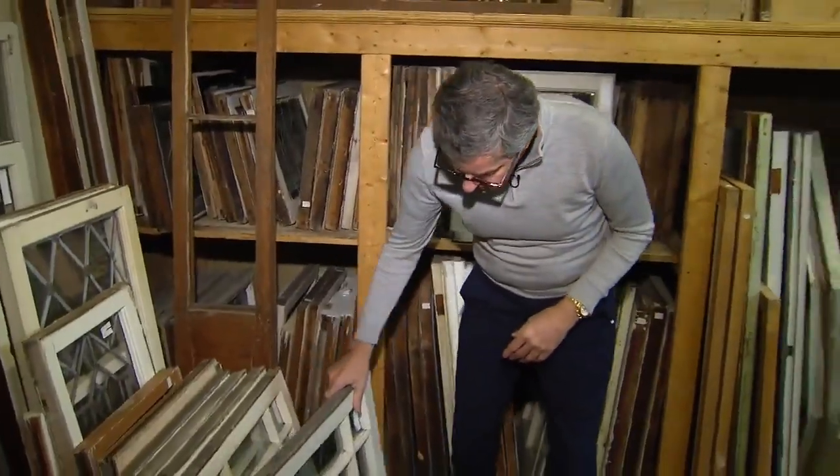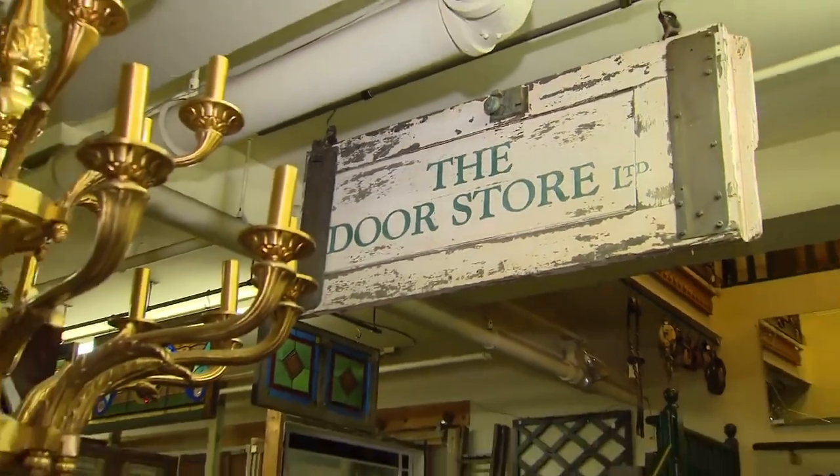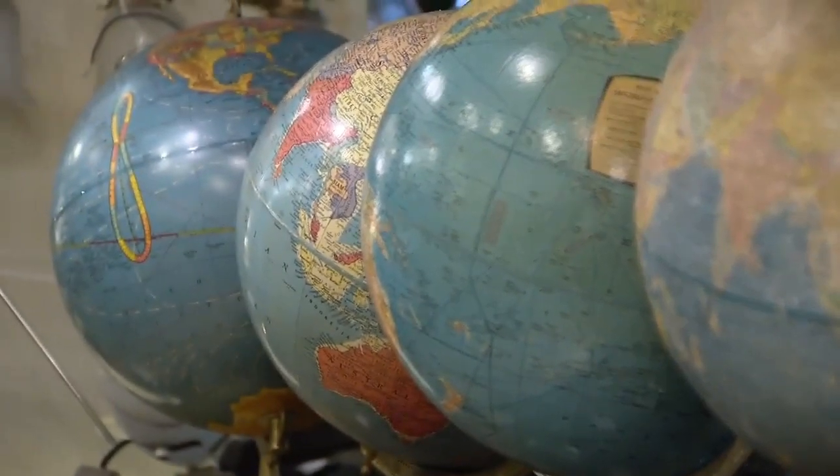When you're building or renovating a house, don't think about buying all new materials. Think about architectural salvage. Here I'm at the Door Store, one of my favourite stores, and they have everything you could want when renovating or restoring a house.